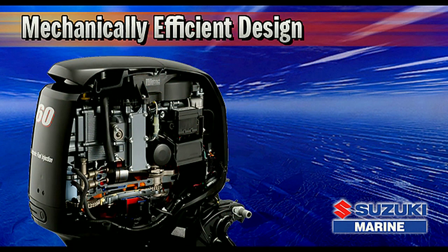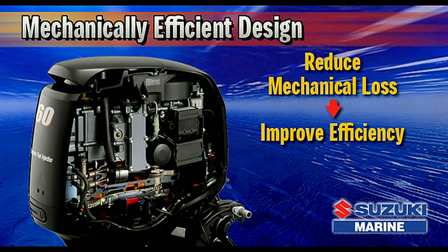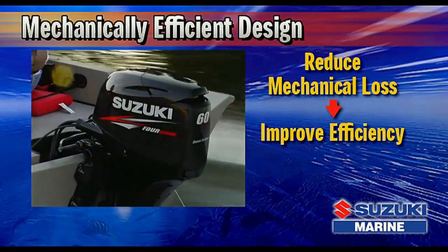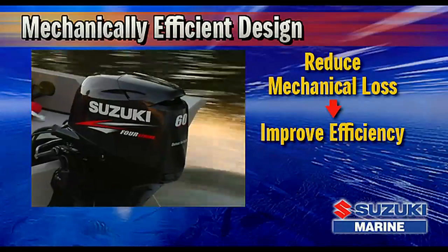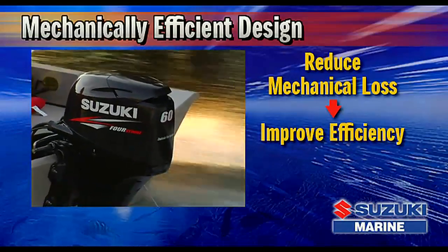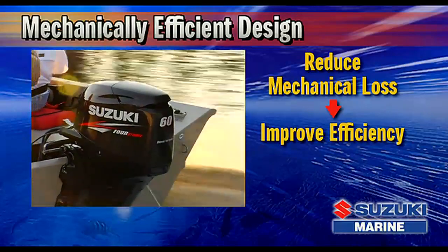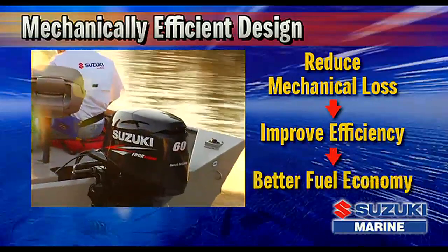In designing the DF-60, Suzuki engineers looked for ways to reduce mechanical loss as a way to improve efficiency. A new oil pump was designed that delivers greater mechanical efficiency, allowing oil to flow through the lubrication system with less resistance. This, combined with reduced mechanical loss in other areas of the engine, contributes to better fuel economy.